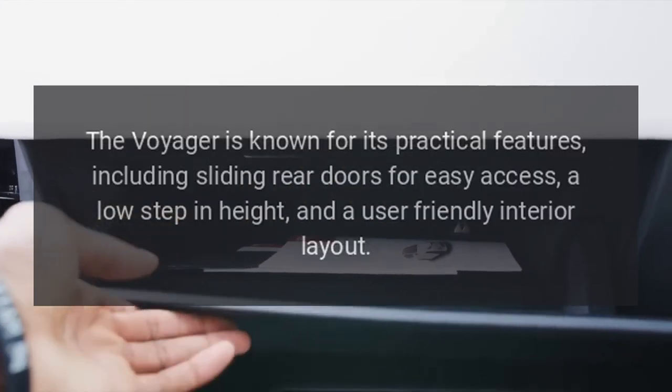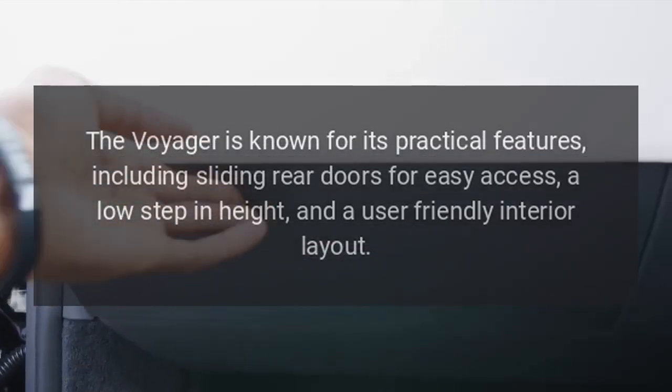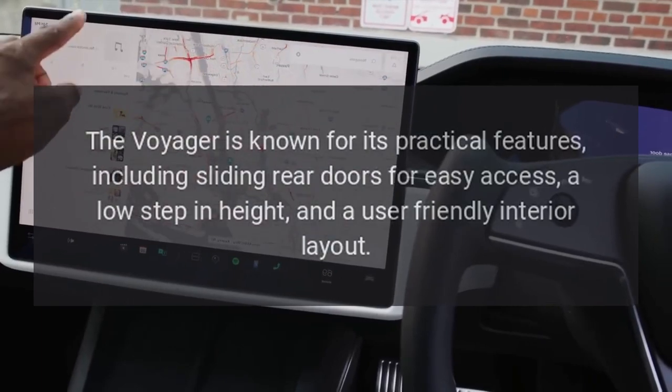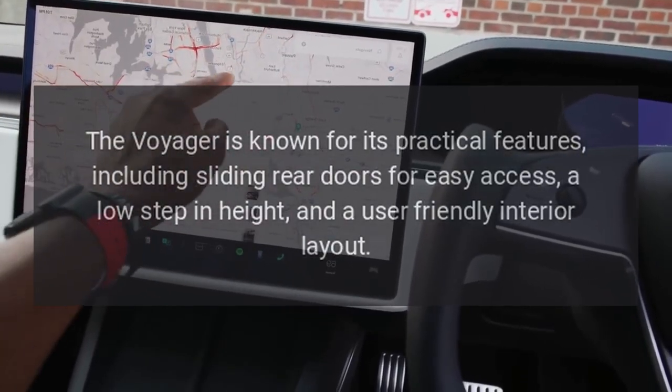Practicality. The Voyager is known for its practical features, including sliding rear doors for easy access, a low step-in height, and a user-friendly interior layout.